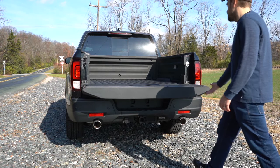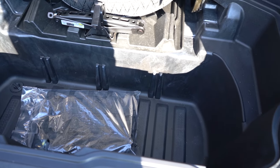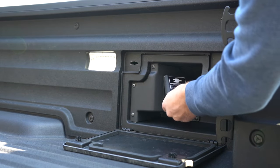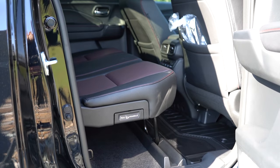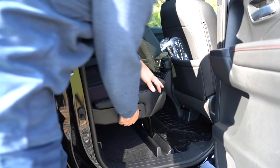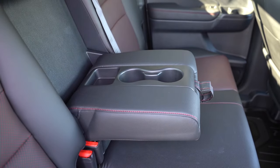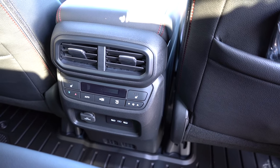Bed length comes in at 64 inches, and with the tailgate down that extends to 83 inches. There's a spare tire within the in-bed storage, tie-down cleats, LED bed lighting for the Black Edition only, and a 115-volt power outlet for the Black Edition only. Moving to the rear seats: rear legroom is 36.7 inches. There's 60/40 split flip-up bench seating, rear ventilation, a center armrest with cup holders, heated rear seats for the Black Edition, and USB charging ports.